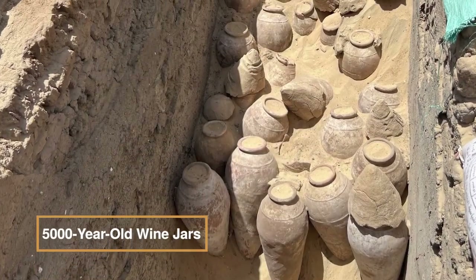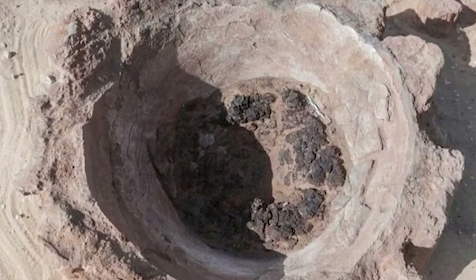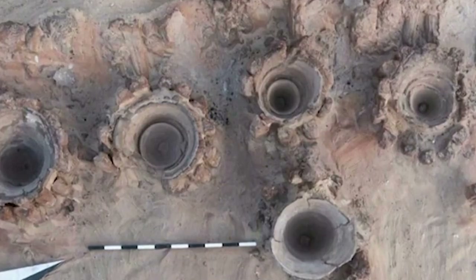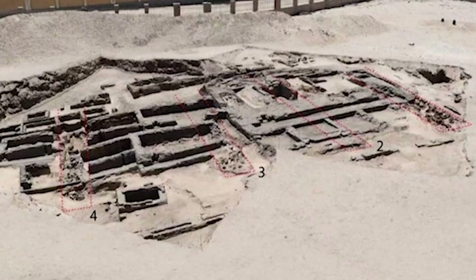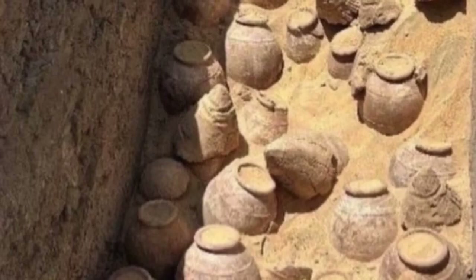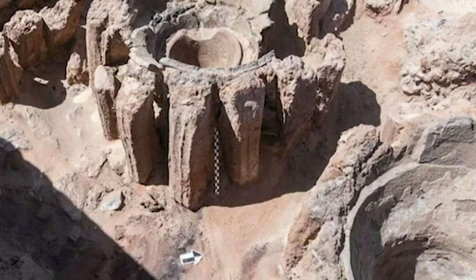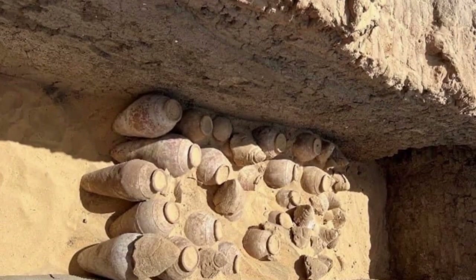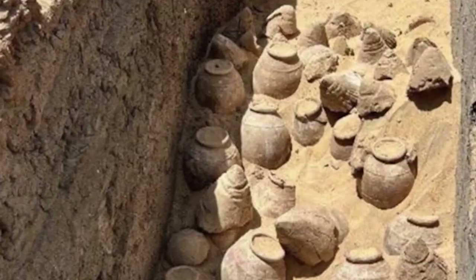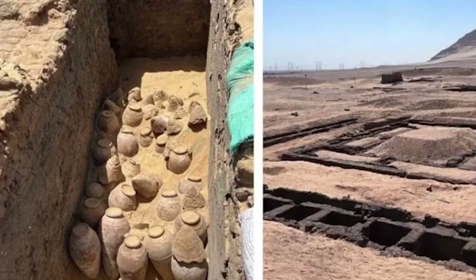In the tomb of Queen Meret-Neith at Abydos in Sohag, Egypt, archaeologists have unearthed a remarkable find: hundreds of large ancient jars containing remnants of 5,000-year-old wine. This Egyptian-German-Austrian archaeological mission not only revealed the well-preserved wine, but also brought to light a collection of funerary equipment. Wine, beyond being a prized beverage in ancient Egypt, symbolized status and power, especially for kings and royalty who indulged in it during rituals and as offerings to gods. The discovery sheds light on the advanced knowledge of winemaking in these ancient societies, offering a unique glimpse into ancient winemaking practices. This finding also holds historical significance, providing new insights into the little-known first dynasty of Egypt, and enhancing understanding of the era's life and customs.